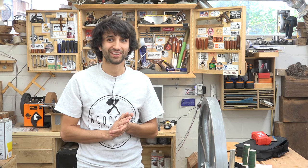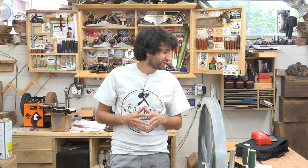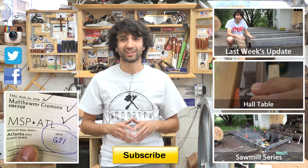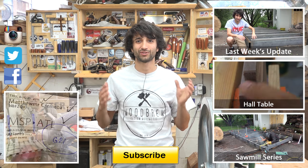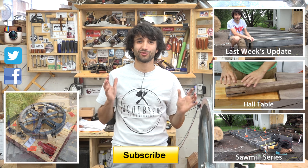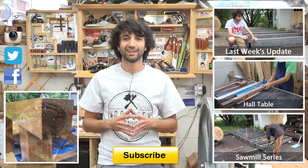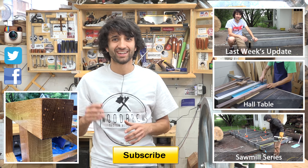Definitely check out James' channel — he does hand tool woodworking, which I always love. That's about all I have for this week. Thank you as always for watching. If you have any questions or comments about anything I've talked about today or anything in my shop, feel free to leave a comment and I'd be happy to answer. Until next time, happy woodworking.